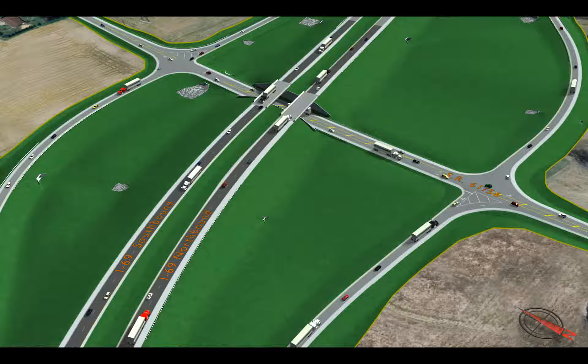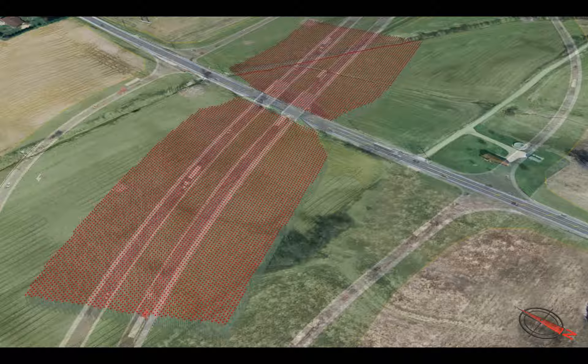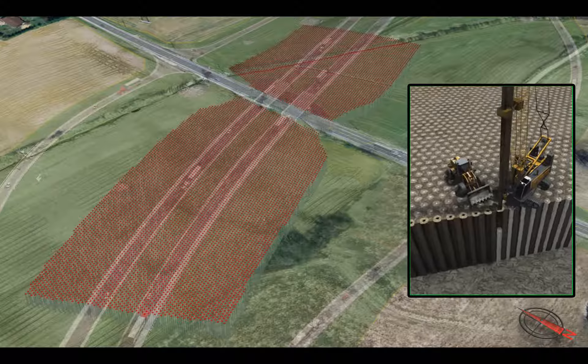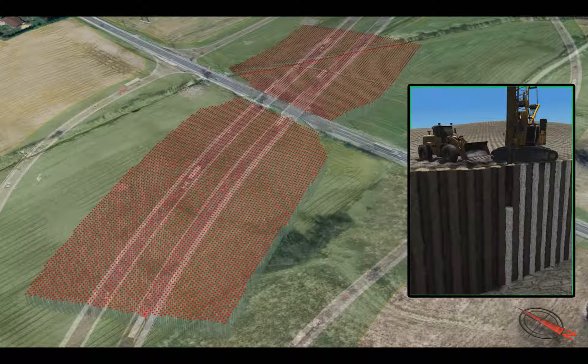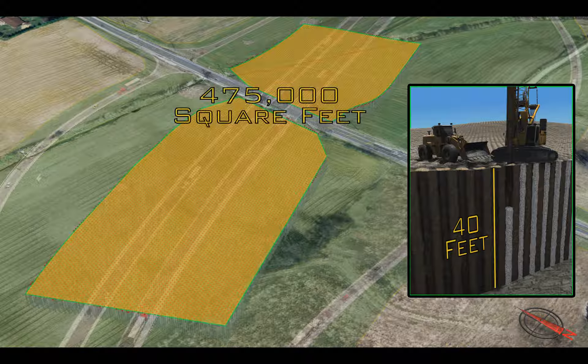The original interchange design planned to construct the I-69 roadway over the existing State Road 61 and 56 using two parallel interstate bridge structures. Geotechnical analysis of the project area found that the existing soil conditions required the use of rammed aggregate piers to stabilize the existing ground and support the proposed embankments. These piers, which are 2.5 feet in diameter and placed at 5-foot center spacing, reached depths of nearly 40 feet and covered an area of approximately 475,000 square feet.